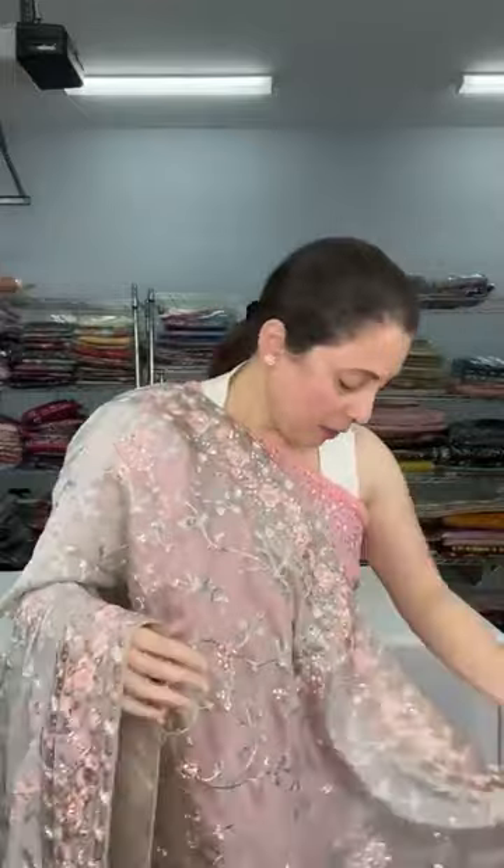That's the last sari on this show — a party wear embroidery organza sari, priced at $119. Friends, if you have any questions, please feel free to WhatsApp me or contact me on my phone number. These saris are also on the website. If you find it difficult to locate them, please text me and I will help you out. Thank you for joining the live, and good night.